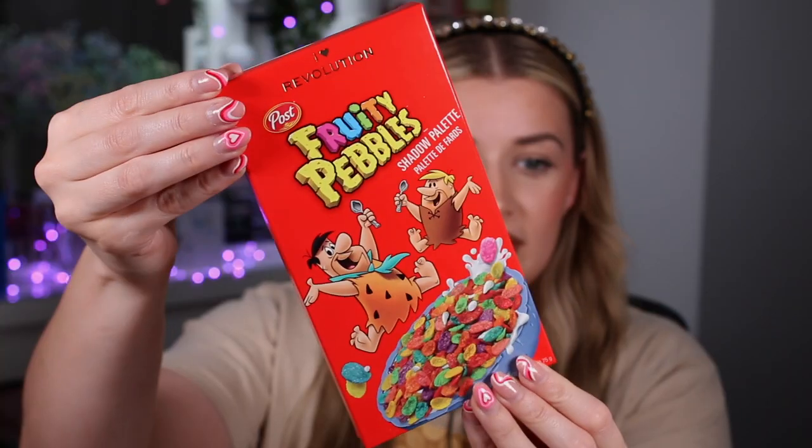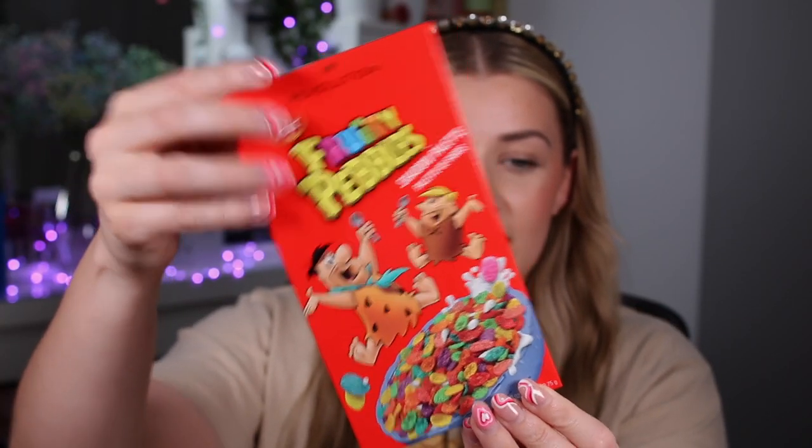Moving on to the actual makeup products — for both the cocoa and fruity collections we have an eyeshadow palette, a highlighter, and four different lip products each. The cocoa ones are lip glosses — wait until you see these, you're going to want them. The fruity ones are lip oils — such a throwback, you're going to want them too. Let's start with the fruity side. This is what the Fruity Pebbles eyeshadow palette looks like — it retails for £15 and has 18 different shades inside.